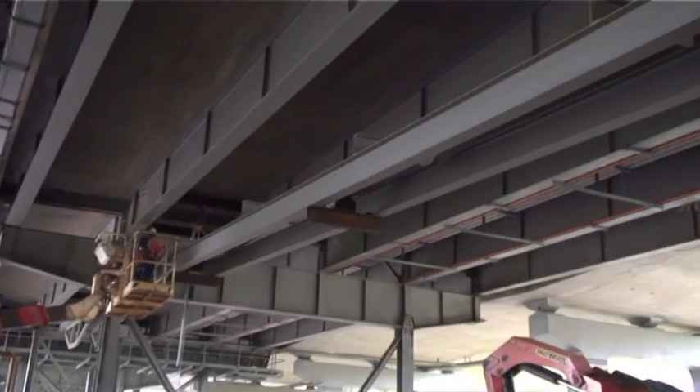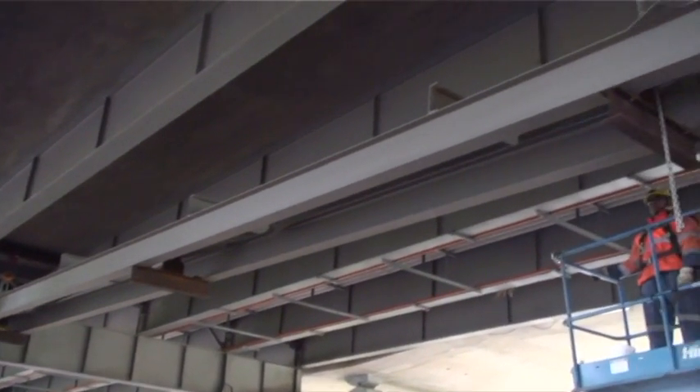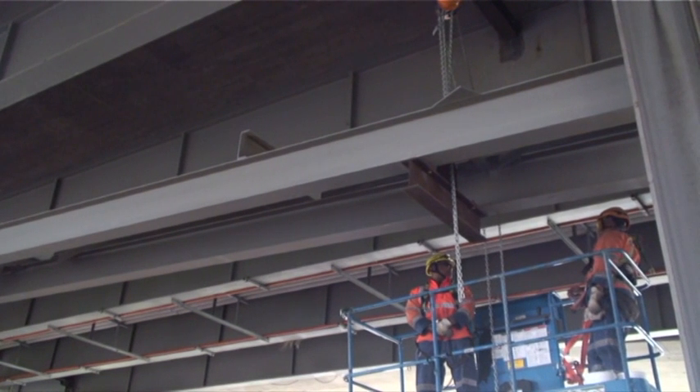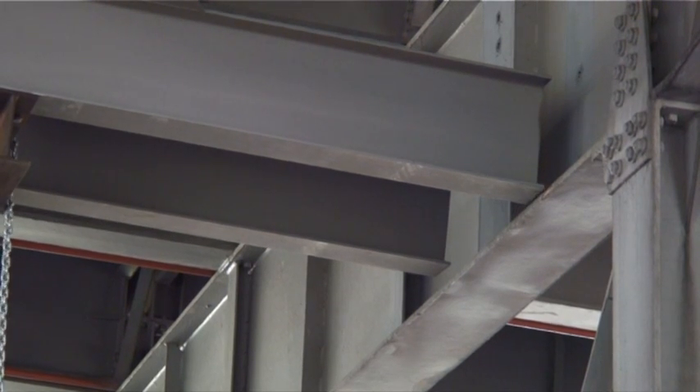Each one metre of cable is about 35 kilograms. There are three cables in the set and the span is about 14 metres long.